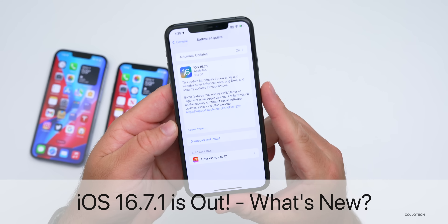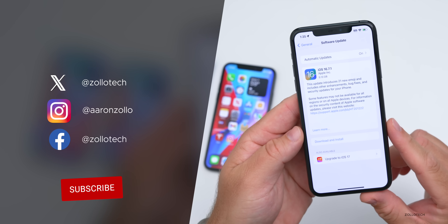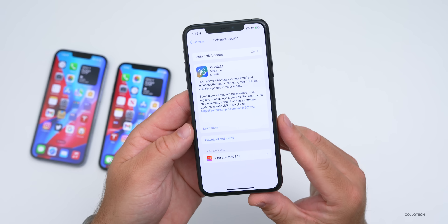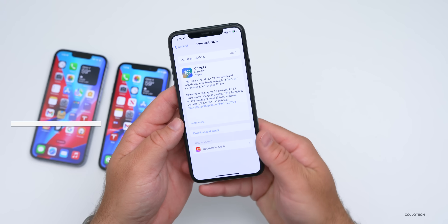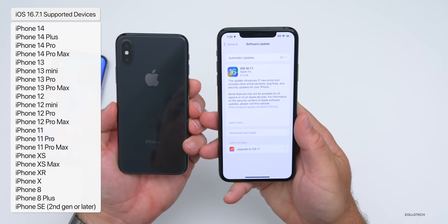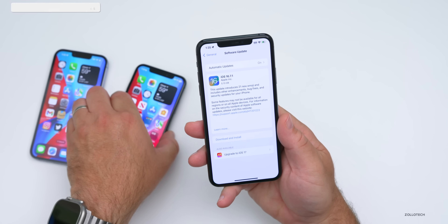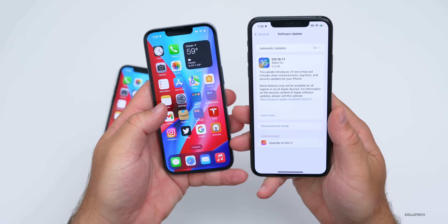Hi everyone, Aaron here for Zollotech. iOS 16.7.1 released today on all iOS 16 supported devices. It's available for the iPhone 8, 8 Plus, iPhone X all the way up to the iPhone 14 Pro and 14 Pro Max. Since it was never available for the iPhone 15s — those had to start with iOS 17 — you won't see it there.